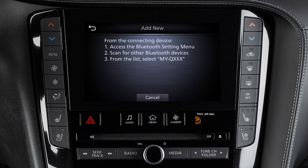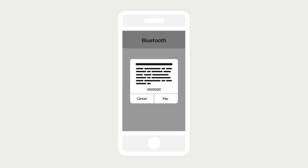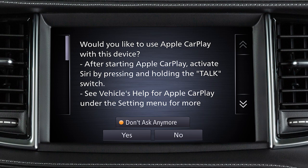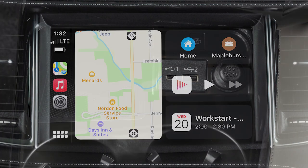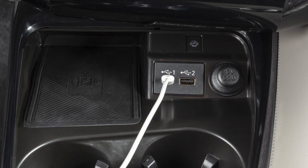Touch the name of your vehicle. Ensure that the code on your vehicle screen matches the code displayed on your device. Then on your device, touch Pair, Allow, then Use CarPlay. A notification will appear on your vehicle's screen — touch Yes to use Apple CarPlay.